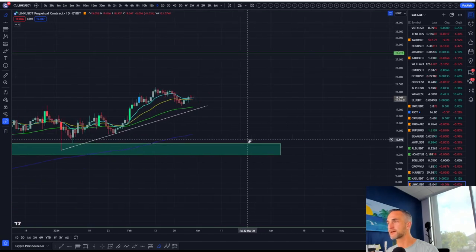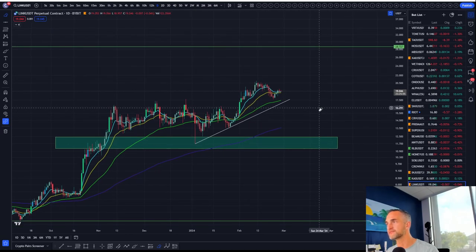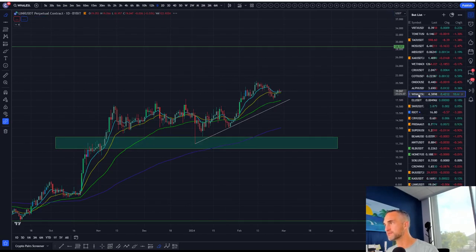I'm still looking for Link to come down along this trend line, maybe retest the support somewhere in this area at about $16.11. That would look good to me — like a little wick down and then party to the upside. Keep your eyes peeled for the whales.